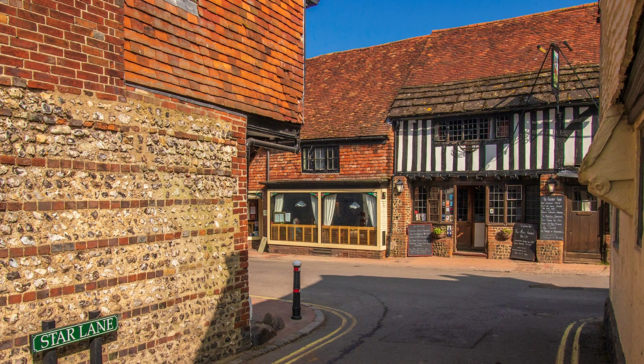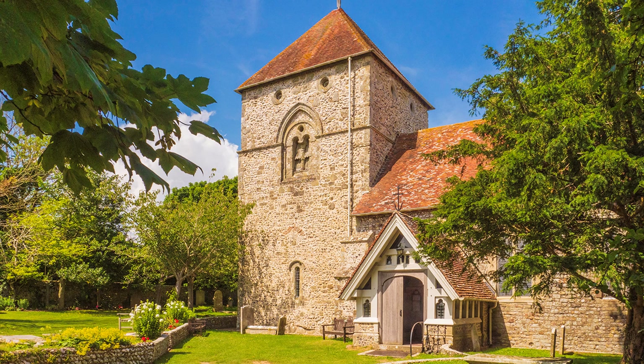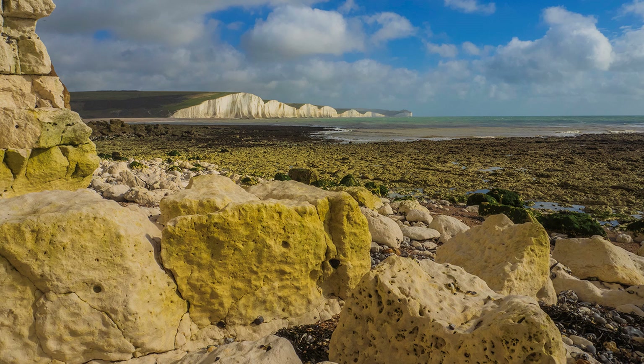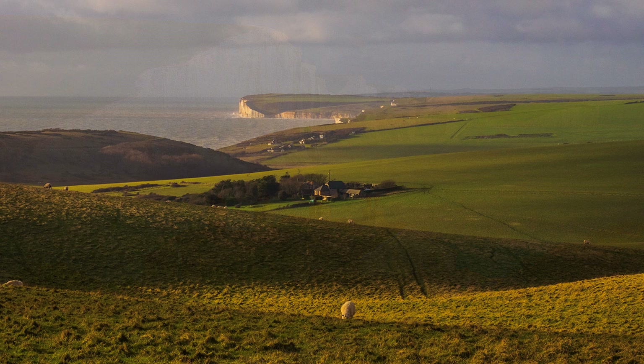The next river valley is the Cuckmere, and from Alfriston Village it is possible to continue along the way via the Long Man of Wilmington and Jevington into Eastbourne. But far better, and for the big finish, take the main route to the coast via Cuckmere Haven for a bracing and exhilarating walk over Seven Sisters and Beachy Head. For the big view that says England, detour to the other side of Cuckmere River to Seaford Head Nature Reserve, for the view of those iconic Coastguard Cottages backed by Seven Sisters — featured in so many photographs, and sometimes mistakenly thought to be the White Cliffs of Dover.